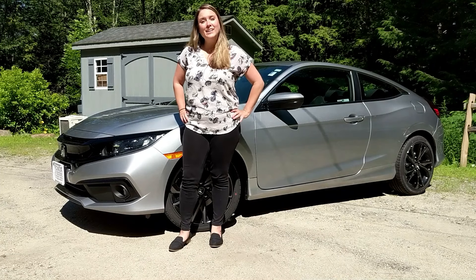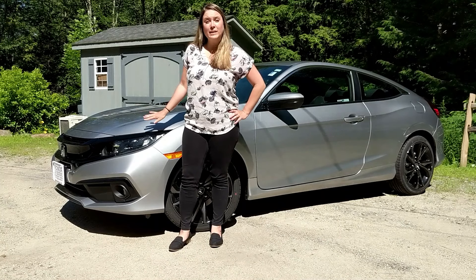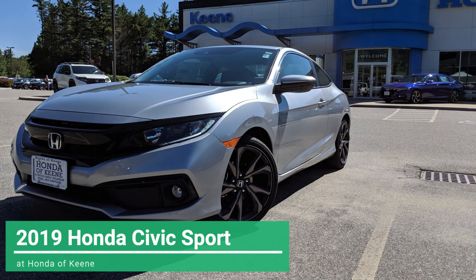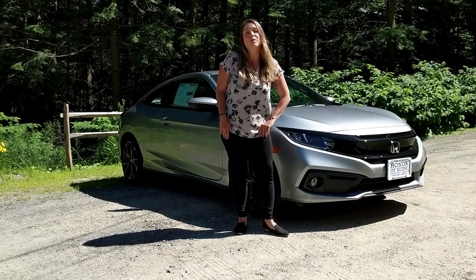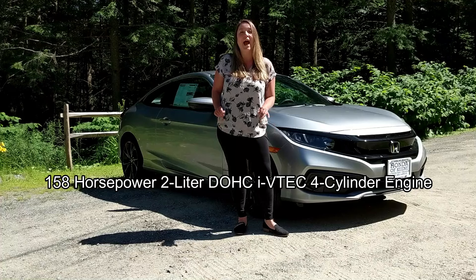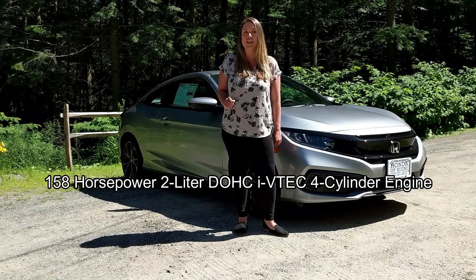Hi everyone, this is Keely with Honda of Keene, and this is the 2019 Honda Civic Sport. The 2019 Honda Civic Sport gives you plenty of power with the 158 horsepower 2-liter DOHC iVTEC four-cylinder engine.